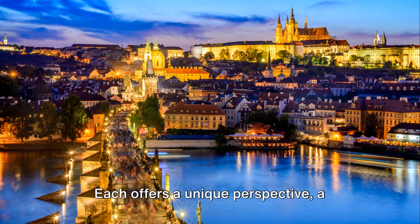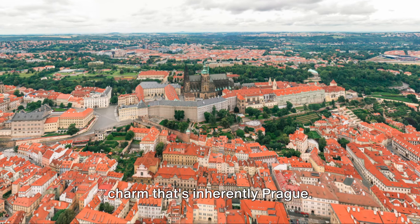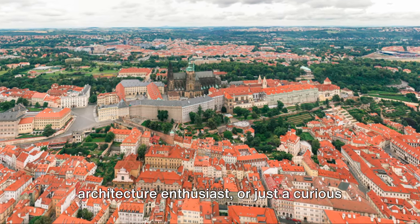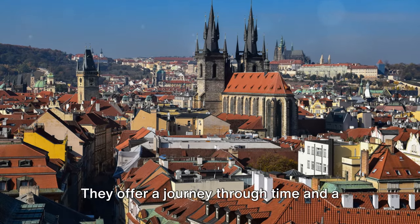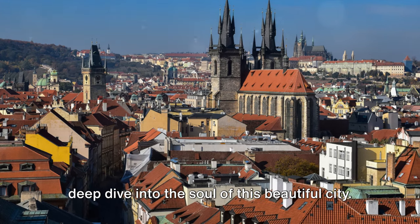Each offers a unique perspective, a different story to tell, and a distinct charm that's inherently Prague. So whether you're a history buff, an architecture enthusiast, or just a curious traveler, these places are sure to leave a lasting impression. They offer a journey through time and a deep dive into the soul of this beautiful city.